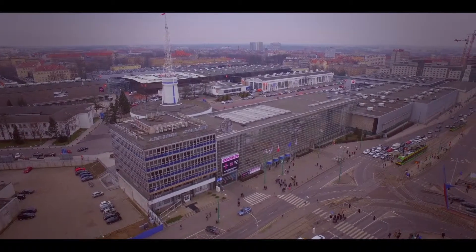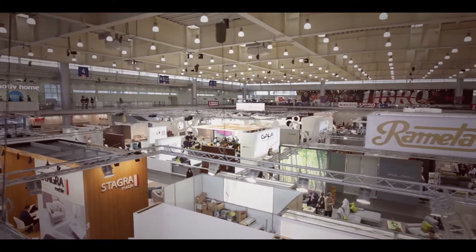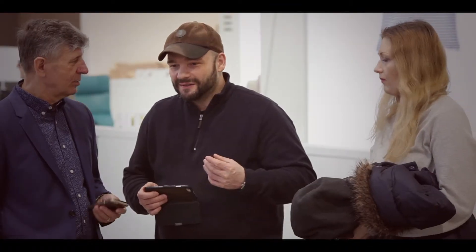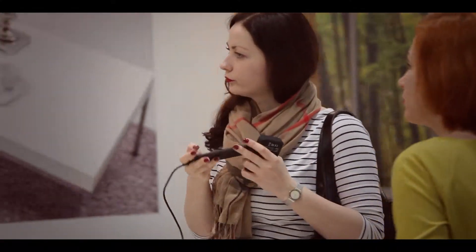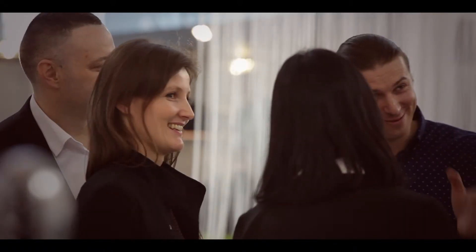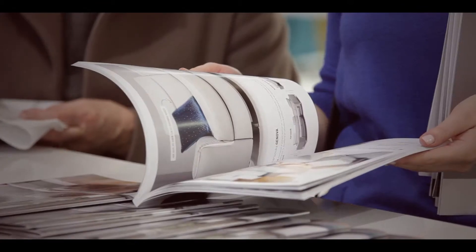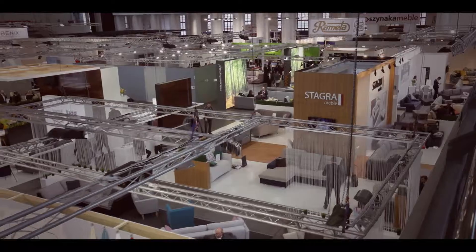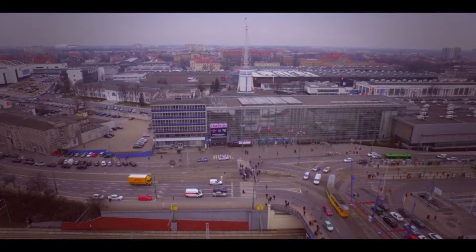Zaprezentowane na Meble Polska 2016 wzory to zaledwie fragment możliwości firmy Stagra Meble. W pełni jednak spełniły swoje zadanie — atrakcyjnie wyglądały i ściągały uwagę zwiedzających. A przede wszystkim rozbudzały szczerą chęć i potrzebę poznania kompletnej oferty handlowej producenta z Wieruszowa. Dziękuję za uwagę.